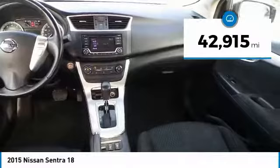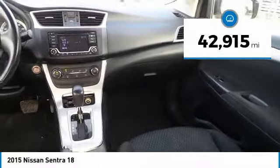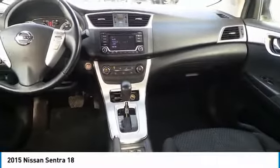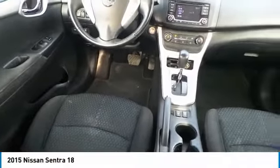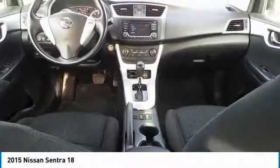This vehicle has less than 45,000 miles. If affordable style and reliability are what you're looking for, this vehicle couldn't be more perfect. Drive it today!